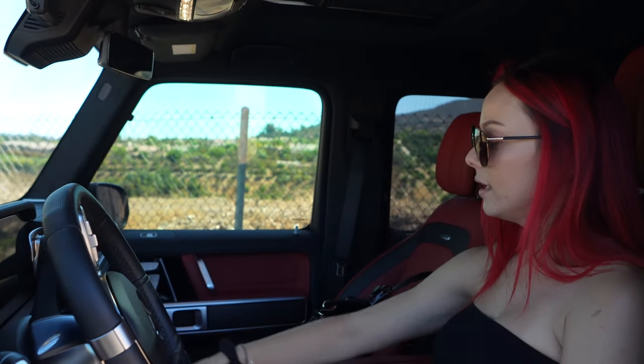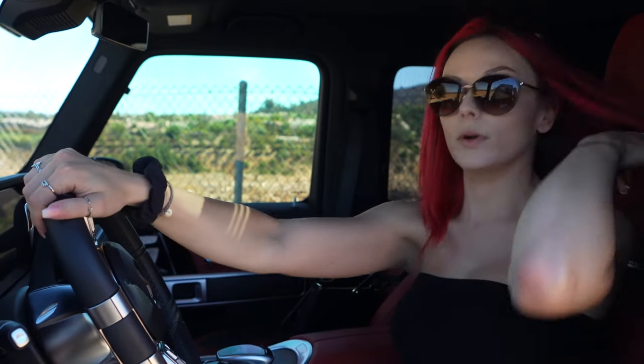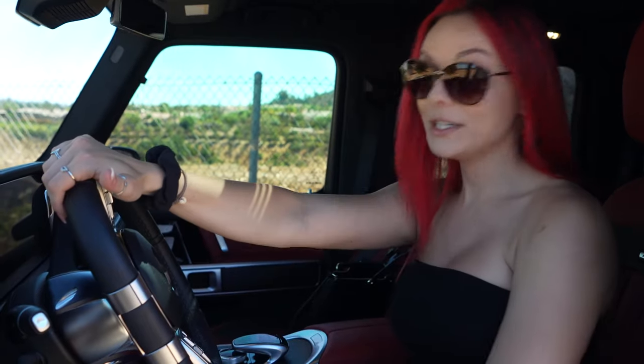Cup holders here. On the dashboard, it has the date, the time, a digital speedometer, and it tells you the temperature outside. If you're playing music, it shows that too. If the doors are not shut — and in this G-Wagon, you have to slam them. When I say slam, I mean really freaking push that door shut. Let me just show you because it's pretty insane.